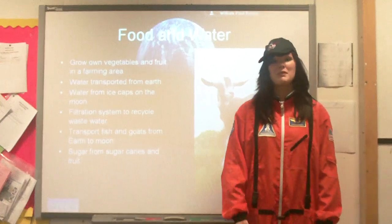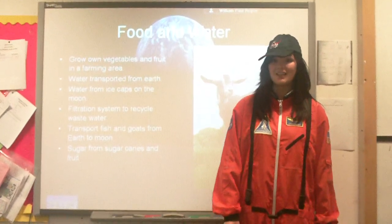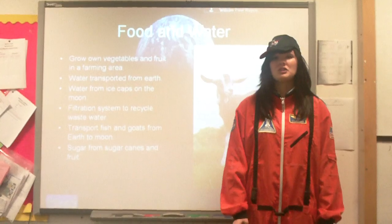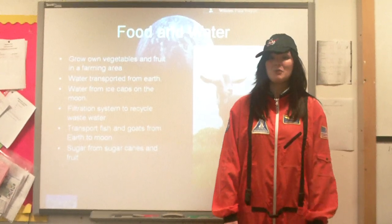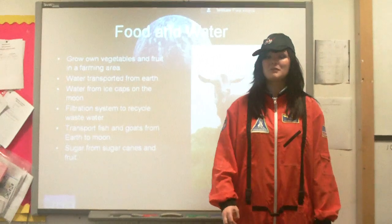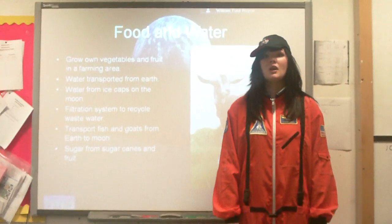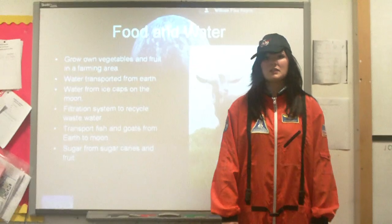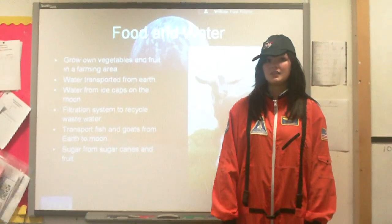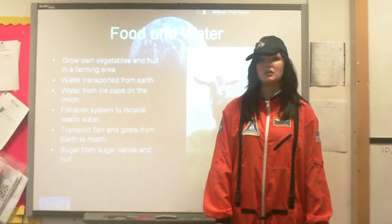Within the domes, there will be their own farming areas where they can grow vegetables, fruit and sugarcane to ensure a healthy diet. There will also be water transported from Earth to Moon for short-term use, but for long-term use, the ice caps on the Moon will be used. Fish and goats will also be transported from the Earth to the Moon as a protein source, as they are convenient due to their size. There will also be a filtration system to recycle wastewater.